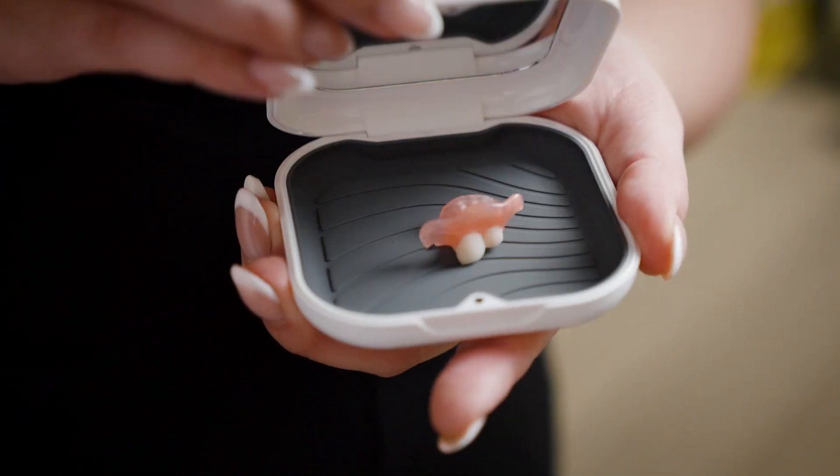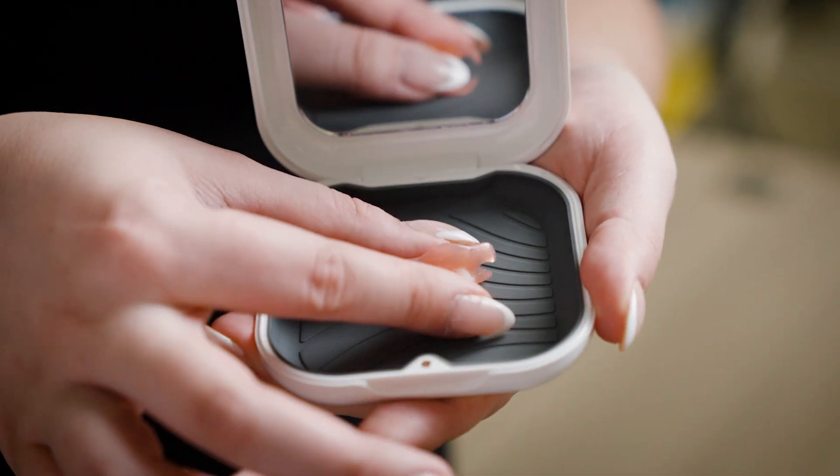ResetSmile is the world's first teledentistry company to offer 3D-printed Valplast flexible partial dentures without a physical visit to a dental office. Since we opened in 2022, thousands of people have regained their confidence with ResetSmile.